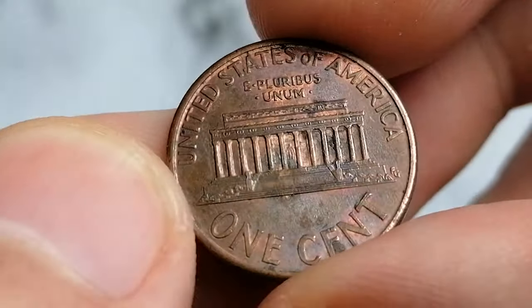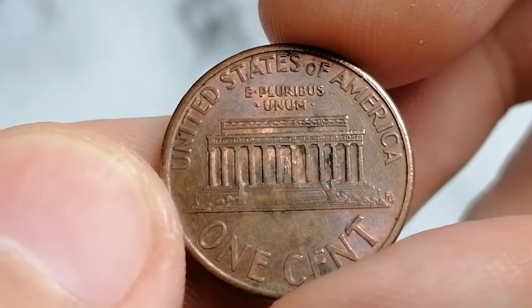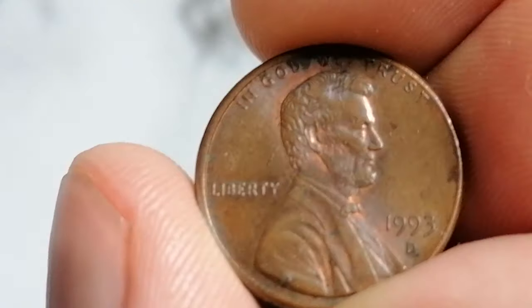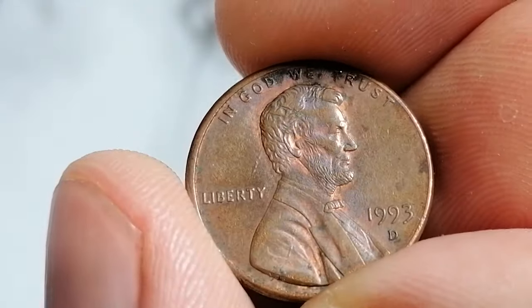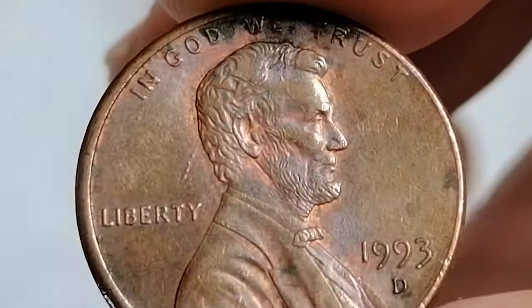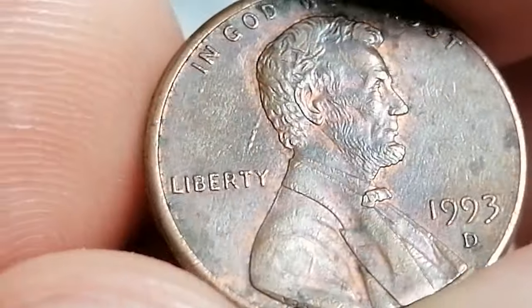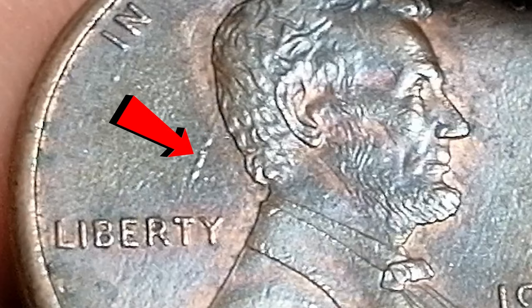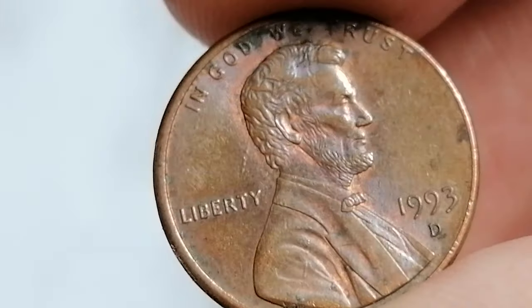On the reverse you'll find the Lincoln Memorial, a design that adorned the cent from 1959 until 2008. Now, the first specimen — to be honest — doesn't have the best eye appeal. You'll notice some unpleasant oxidation, especially around the edges, and light wear on high points. When you look closely, there is also a small die gouge or strike-through behind Lincoln's head on the obverse.